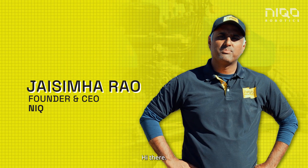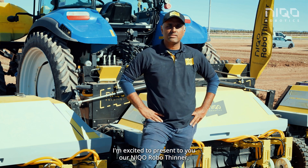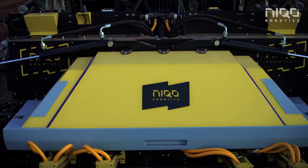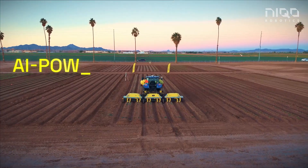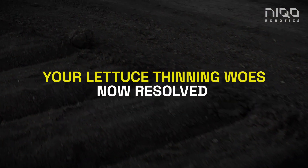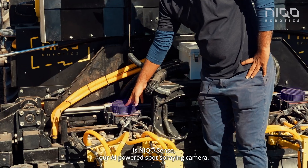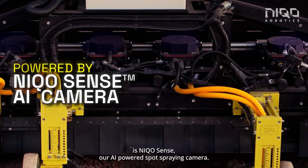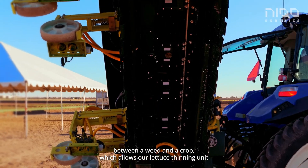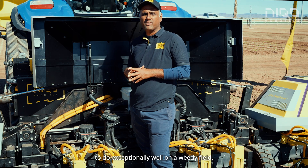Hi there. I'm excited to present to you our Nikko Robothinner, an AI-powered spot spraying lettuce thinner. At the core of Nikko Robothinner is Nikko Sense, our AI-powered spot spraying camera. This camera looks down on the ground and is able to discriminate between a weed and a crop, which allows our lettuce thinning unit to do exceptionally well on a weedy field.